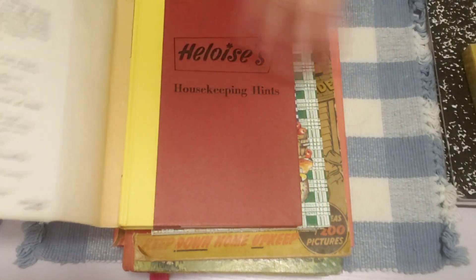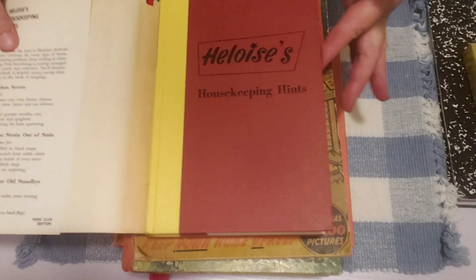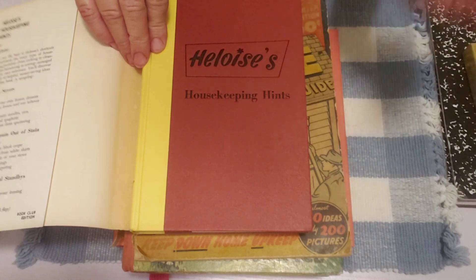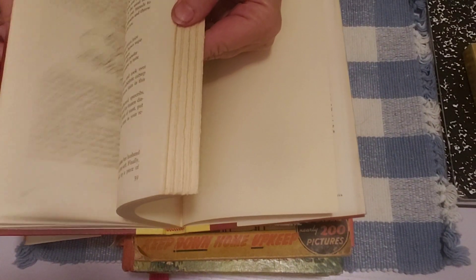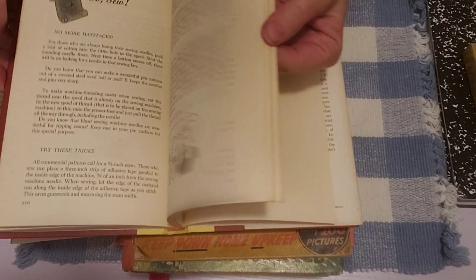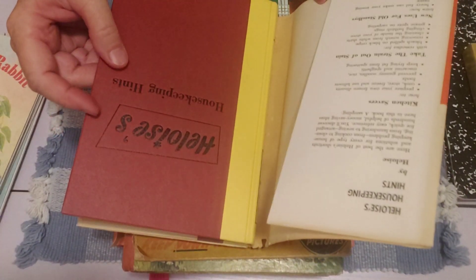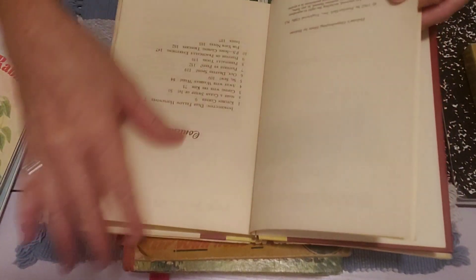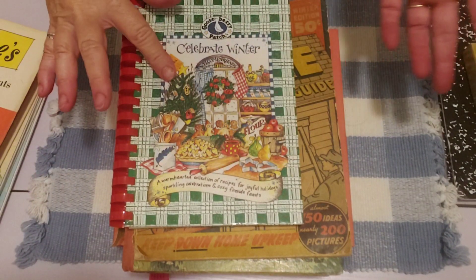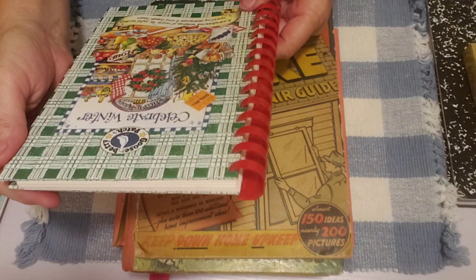I picked this one up — I have one other just like this, but I've used a lot of it in my cookbook journal, so I didn't want to run out since I found another one. It's in such good shape I could actually make a journal out of this — pretty colors with the yellow and red. I'm sure most of you have seen these before, but there are nice little pages in here with tips and hints from Heloise that I like to tuck into my cookbook journals. The copyright on this one is 1962.